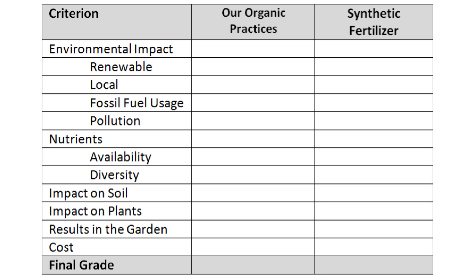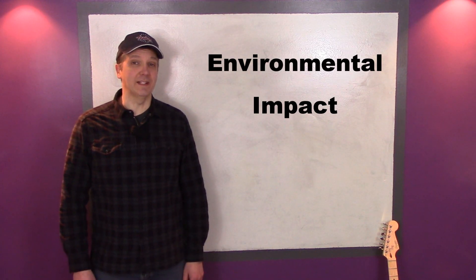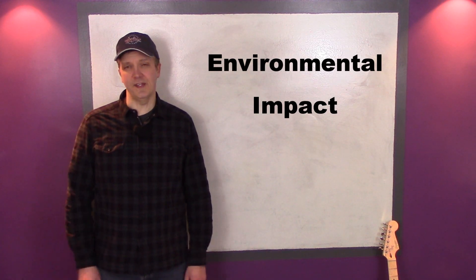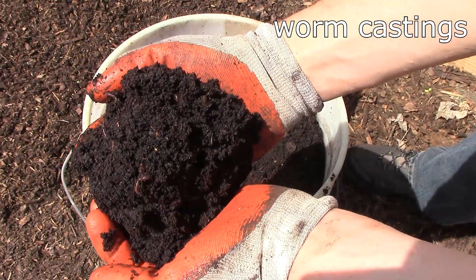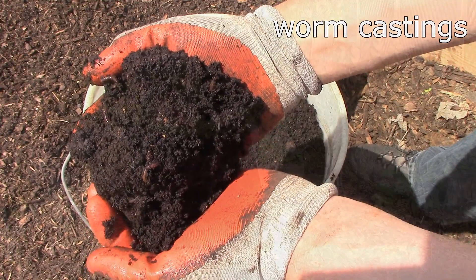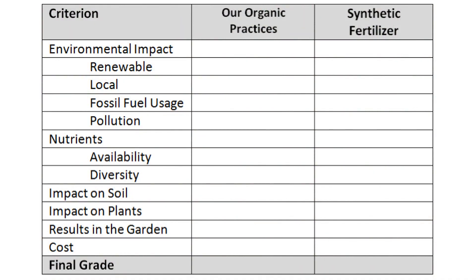The grades will admittedly be subjective, but I'll do my best to be fair. Let's start by looking at the environmental impact of our organic practices vs. synthetic fertilizers. All of our compost and worm castings are made from renewable resources, and our cover crops and green manures are renewable as well. However, some of our compost and worm bins are plastic, which is not renewable. I'll give our organic practices an A- in this category.